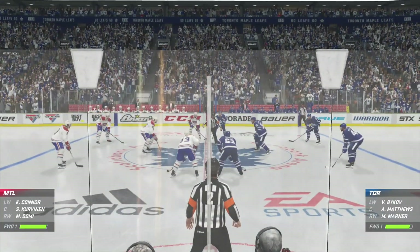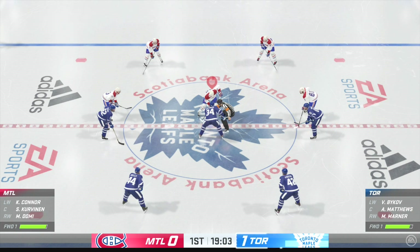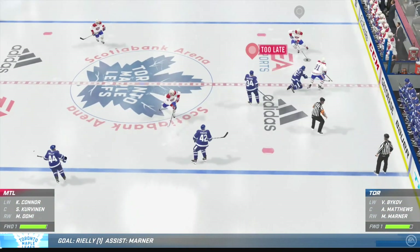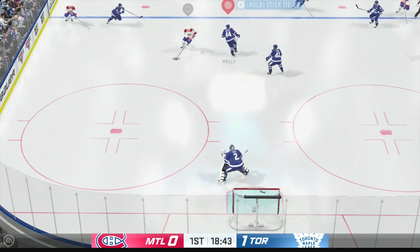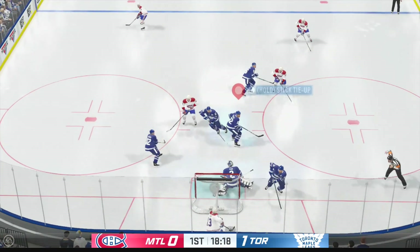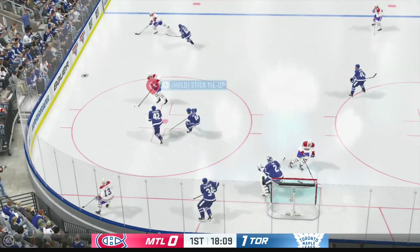Let's go! They were just standing for the anthem moments ago, sit down, stand back up. Maple Leafs score! Scored by number 44, Morgan Riley, assisted by number 16, Mitchell Marner. Time of the goal: 57 seconds.